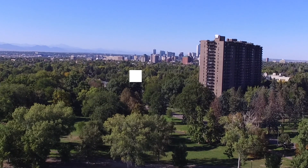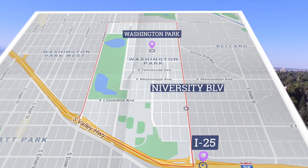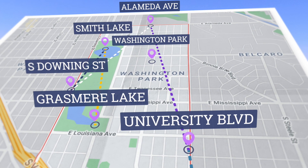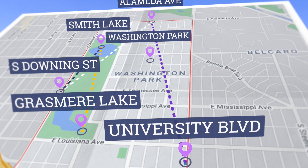Walsh Park is highly sought after due to its proximity to Cherry Creek North in downtown Denver. In fact, it's located so close to downtown that its residents have the option of biking to work and can do so by hopping on the Platte River Trail located close by.